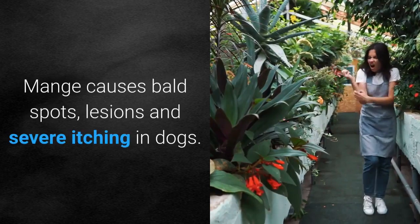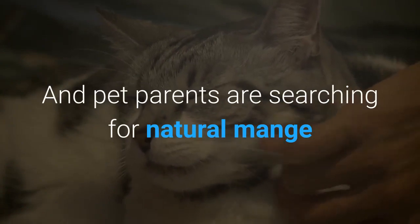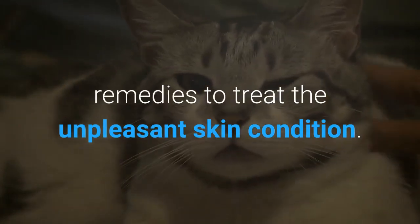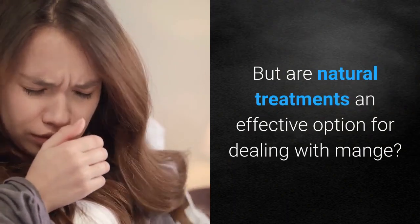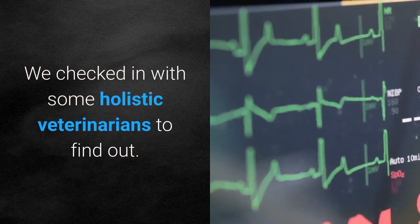Mange causes bald spots, lesions, and severe itching in dogs, and pet parents are searching for natural mange remedies to treat the unpleasant skin condition. But are natural treatments an effective option for dealing with mange? We checked in with some holistic veterinarians to find out.